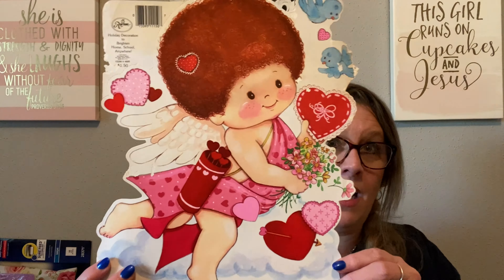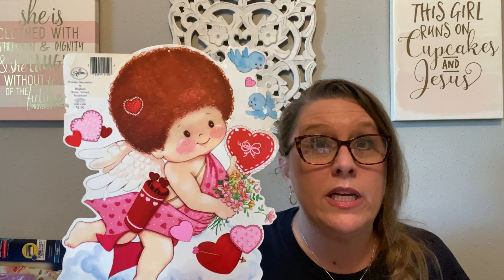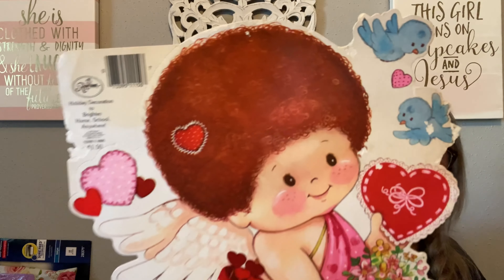Let me show you the ephemera style stuff — this is the last of it. You saw me pick this up — who doesn't love a big-haired Kewpie? It literally looks like my hair when it's humid outside. Super, super cute — I love the little bluebirds. I picked that up.